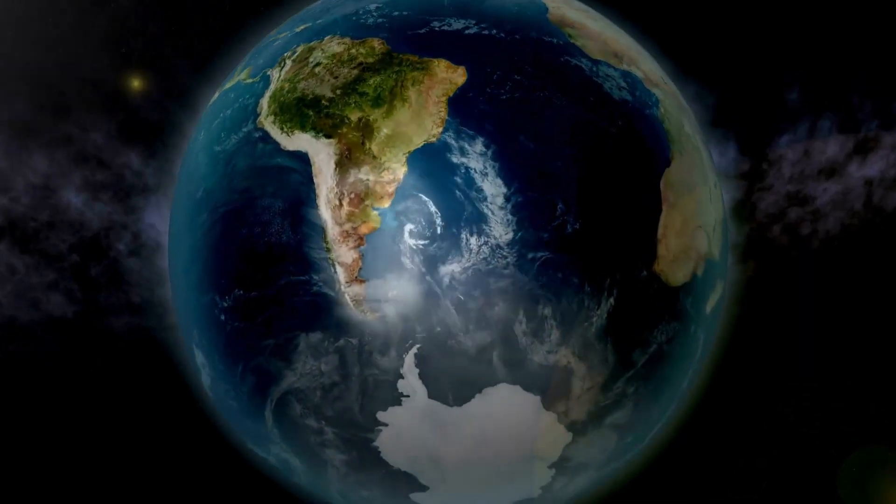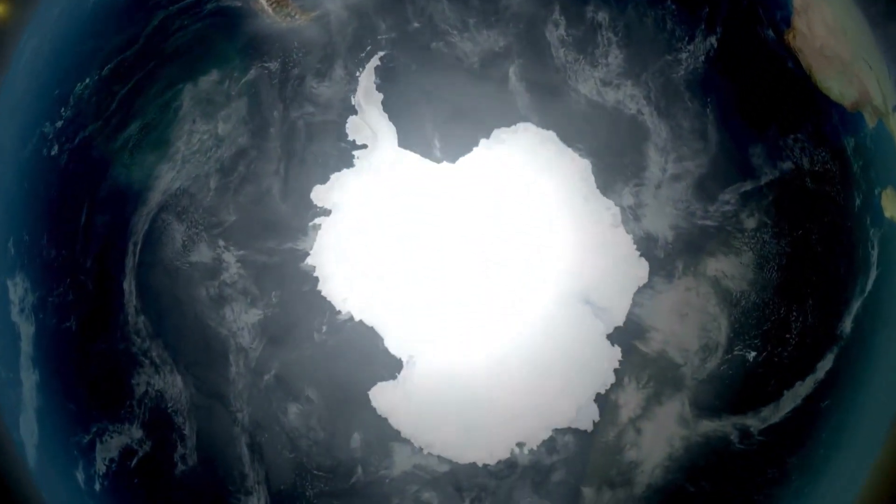Hello everyone! Are you curious about the Ross Ice Shelf? Let's explore!